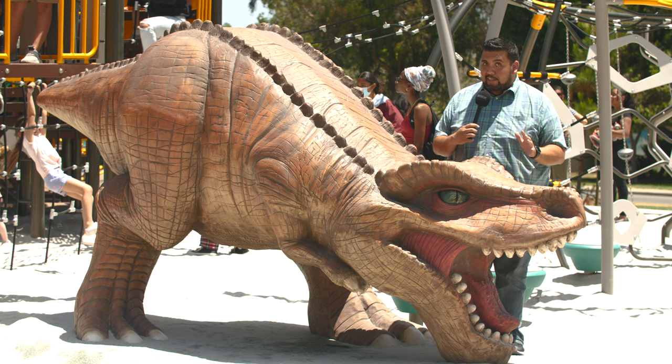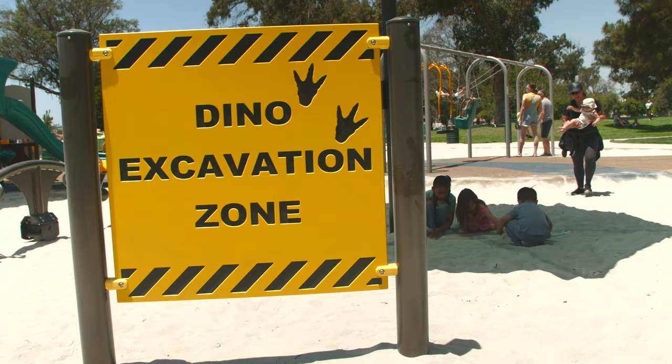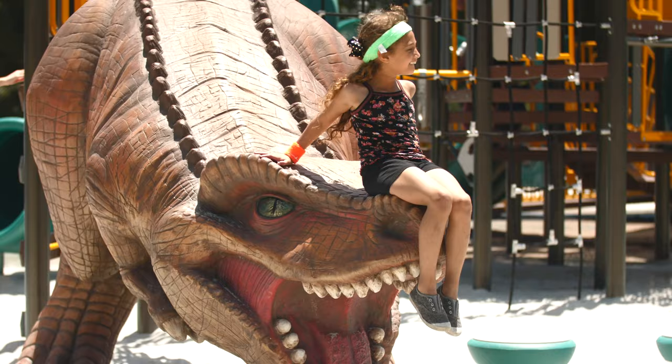One of the coolest new additions has to be the dinosaurs that now roam the playground. The new dinosaur interactive play areas include features such as a dino excavation zone for digging and multiple dinosaur structures throughout.